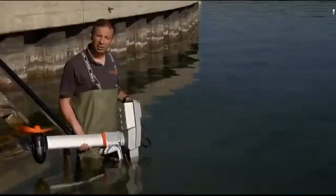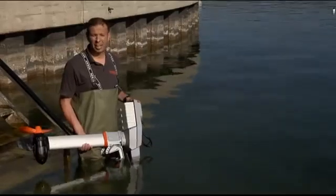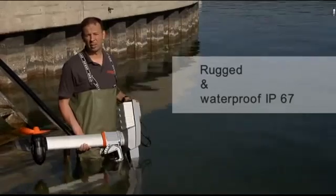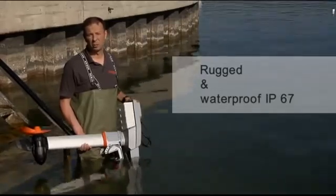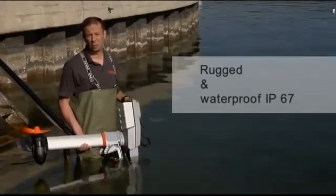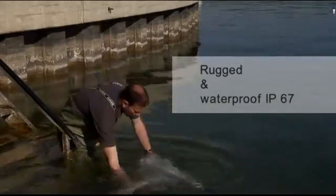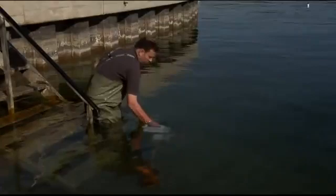The new Torquedo Travel is extremely rugged and made uncompromisingly for marine applications in both freshwater and saltwater. It's fully waterproof, being the only series production outboard that is waterproof to IP67. That means it can be completely submerged at one meter or three feet of depth without any damage. Also, all components are waterproof and all cable contacts are waterproof in both connected and disconnected conditions.